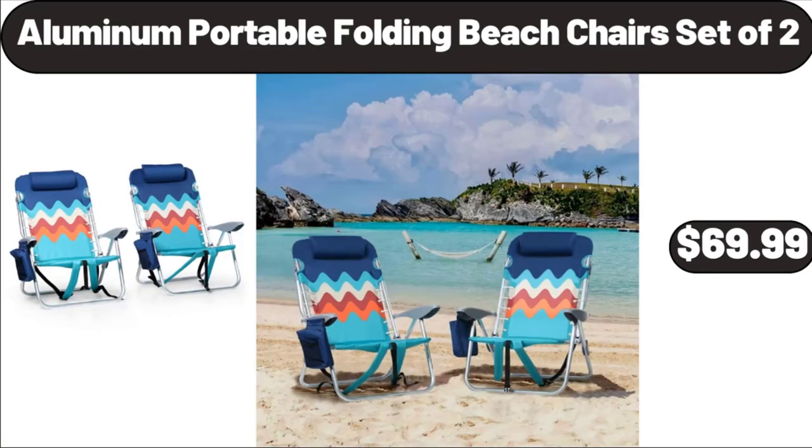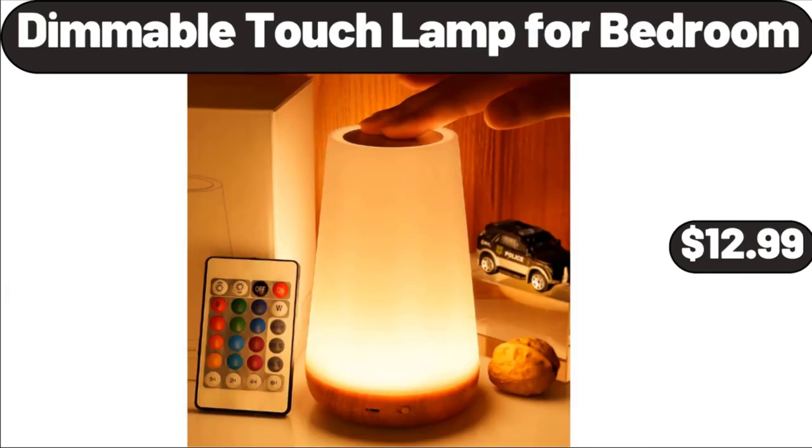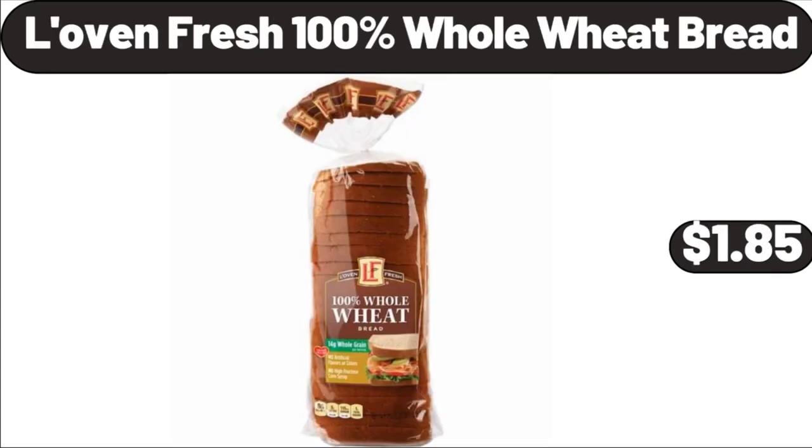Aluminum Portable Folding Beach Chair Set of 2, $69.99. Dimmable Touch Lamp for Bedroom, $12.99. Love & Fresh 100% Whole Wheat Bread, $1.85.